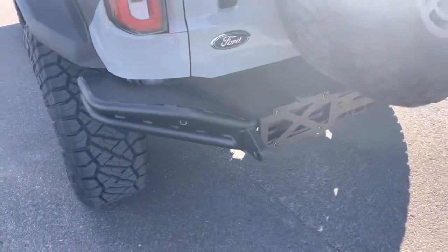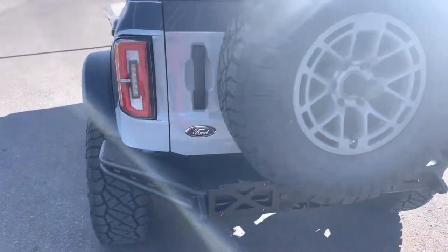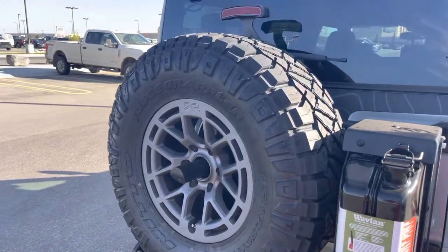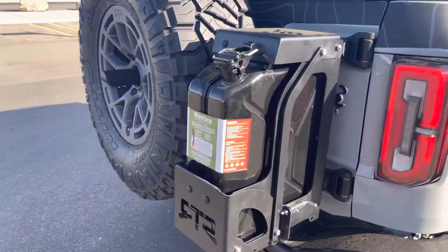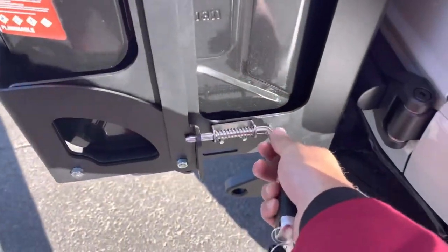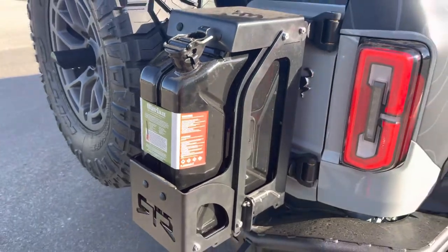As we come to the back here, you have an upgraded modular bumper from RTR with nice recovery spots on there. Your LED taillights in the back, a fifth tire here with the RTR rim and rubber, and then you have a nice gas can holder. You can open this up very easily — you just pull this pin, and this piece just tilts forward, and that gas can comes out nice and easy.